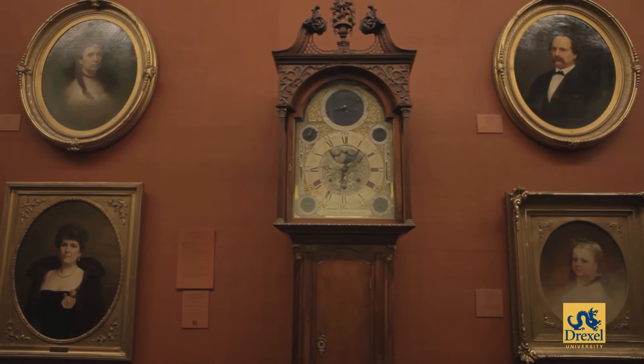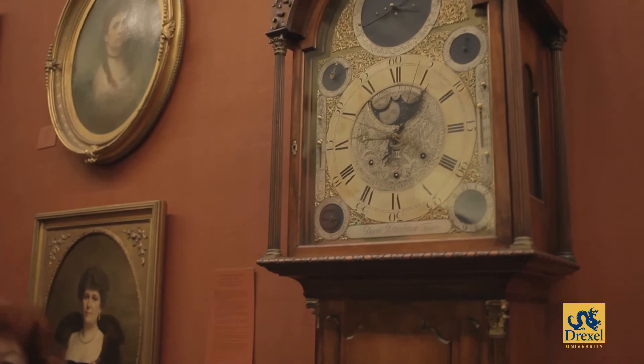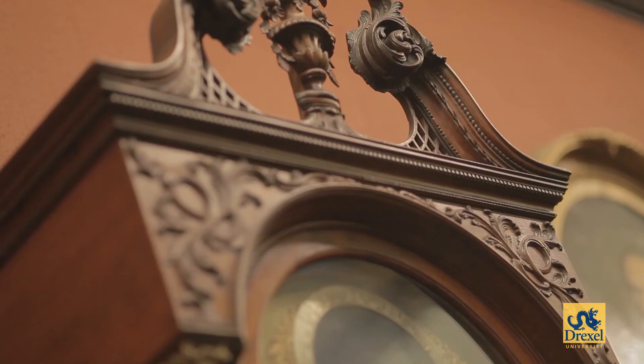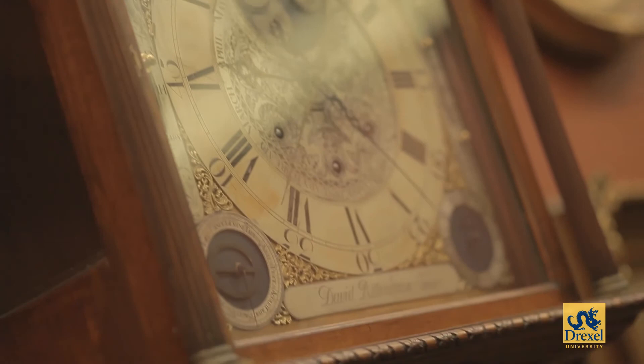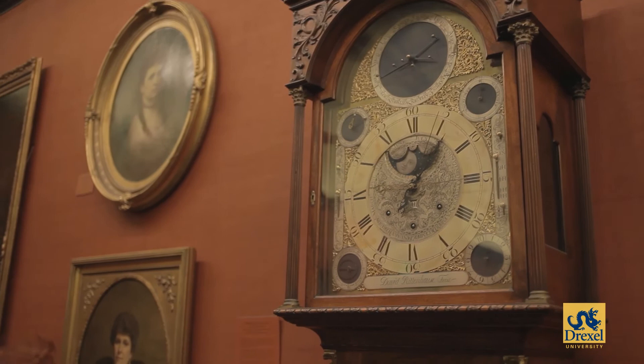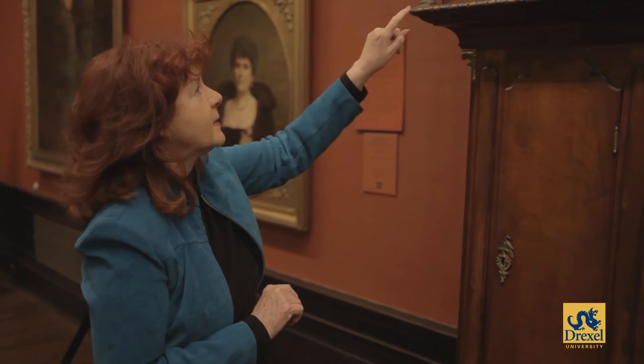This tall case astronomical musical clock by David Rittenhouse, made in about 1773, is the most important piece in the Drexel collection. It came to us from George Childs, from his widow. George Childs was the best friend of Anthony Drexel, and it's long been considered the most important clock in America. David Rittenhouse was a clockmaker, an astronomer, and a land surveyor. The scientific aspects of the clock that make it so important are the orrery or planetarium at the top, which shows the six known planets known in 1773. The dial on the upper left shows the sun and the moon in the zodiac. The dial on the upper right shows the equation of time — the difference between solar time and mean time. The dial on the lower left shows the revolution of the moon around the earth. The dial on the lower right is a tune selector. The clock plays ten songs.